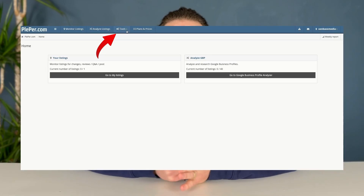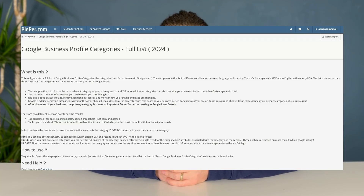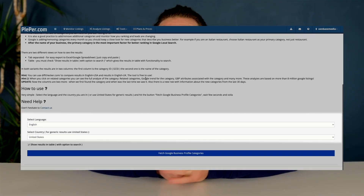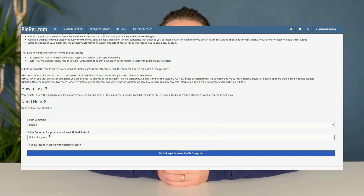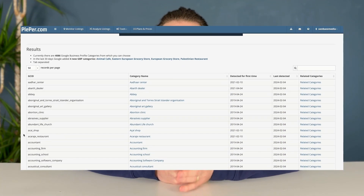The second way to find the right category is by using Plepper. Make an account and log in, click on 'Tools' in the main navigation bar, and select 'Google My Business Categories — Full List'. Now select your language and select your location. We'll select United Kingdom and then click on 'Fetch Google Business Profile Categories'.